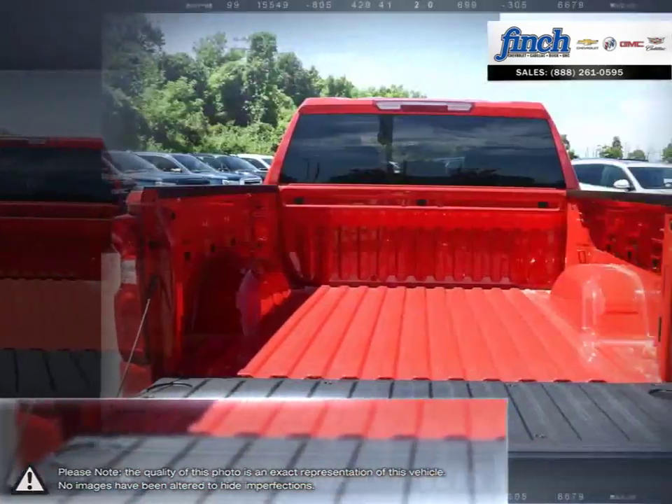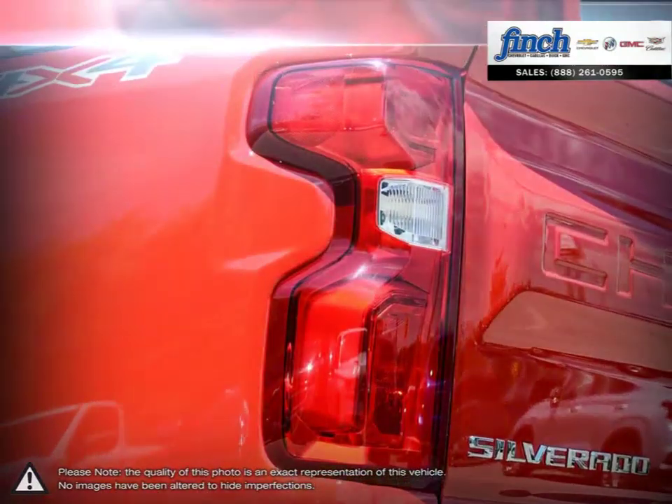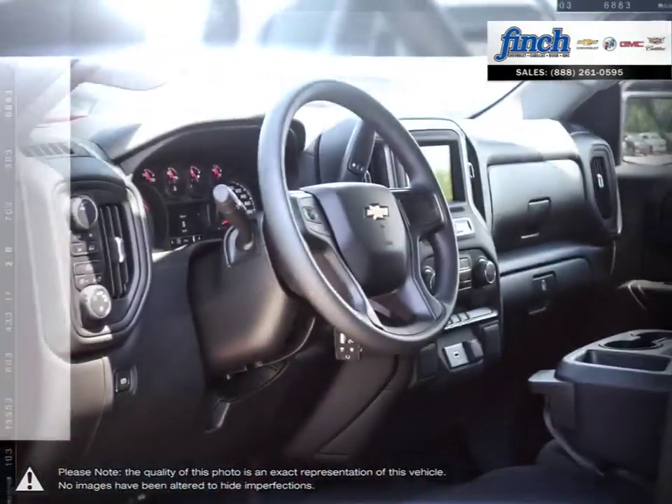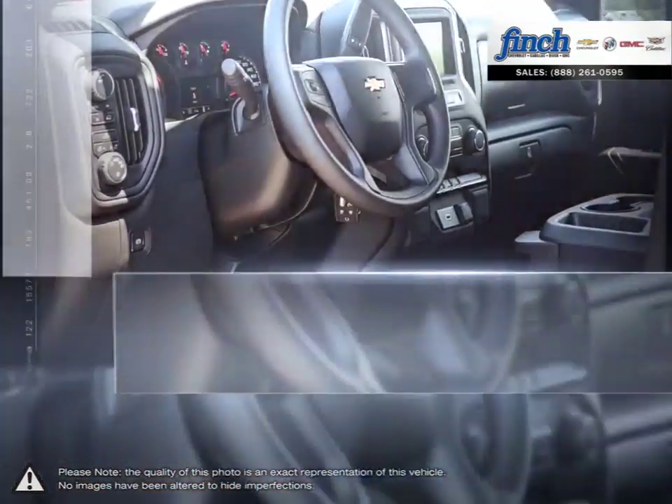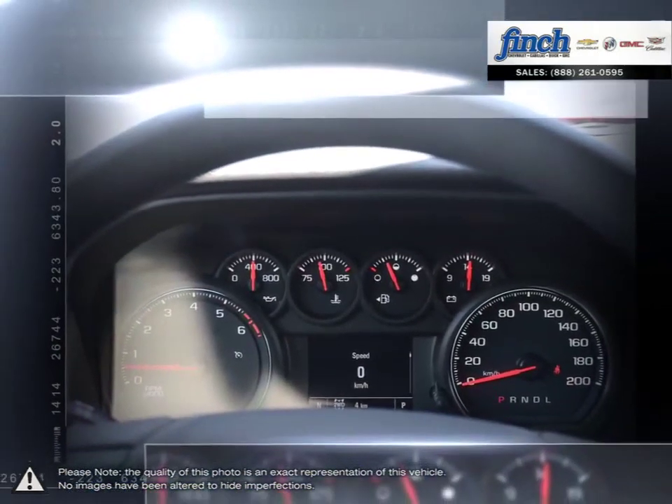With some of the best ride quality and handling dynamics available in a full-size truck, the 1500 remains a top choice for pickups. Are you in the market for a great deal on a new or used Chevrolet, Cadillac, Buick or GMC vehicle? Perhaps you're looking for competitive prices on vehicle service, parts or detailing.